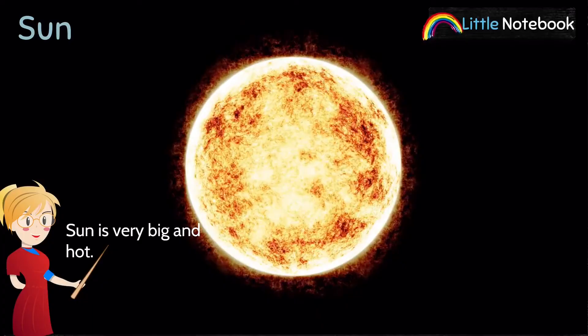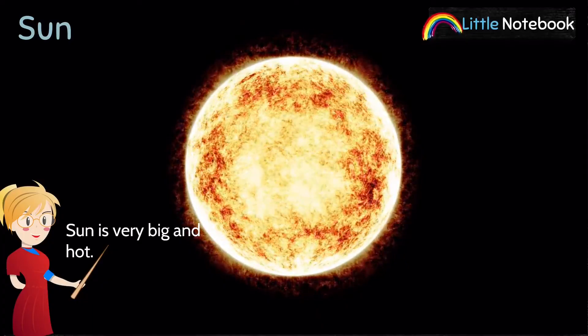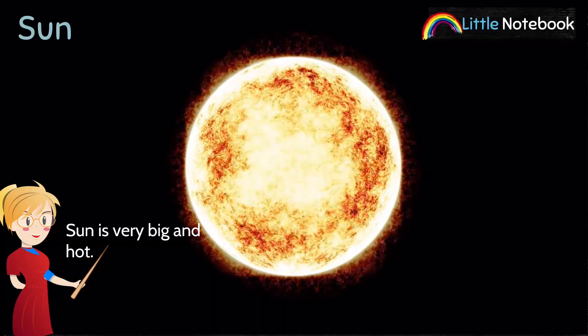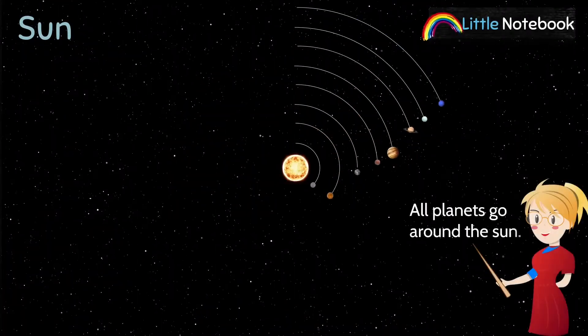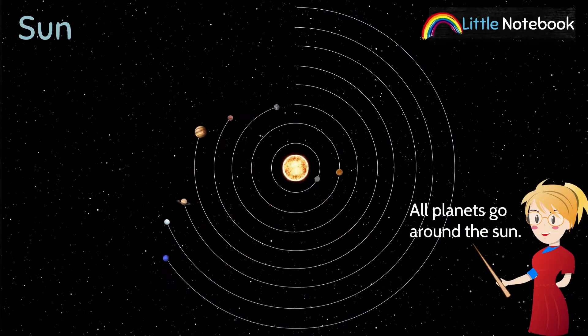The Sun is very big and hot. It is a huge ball of fire that gives us heat and light. All eight planets go around the Sun.